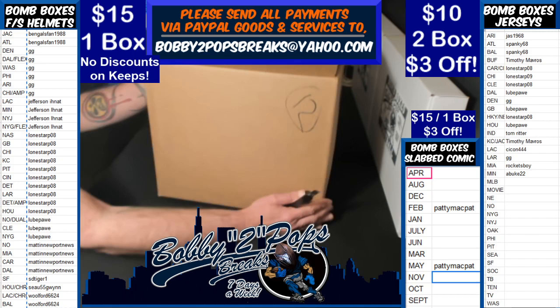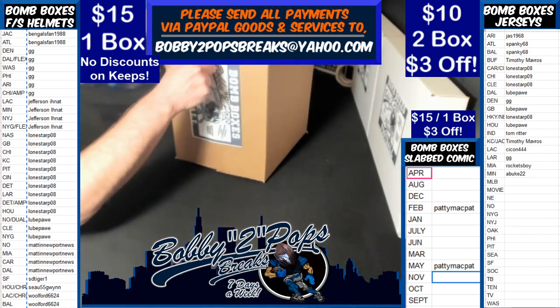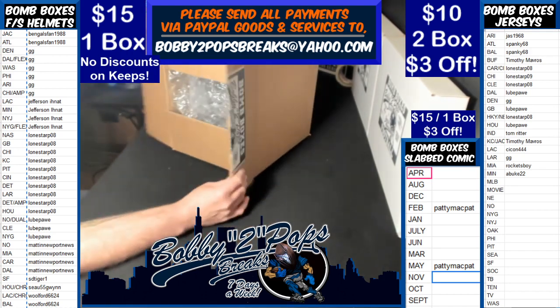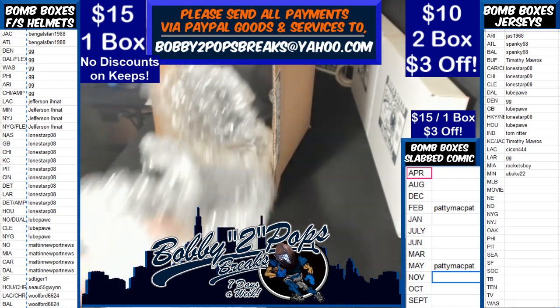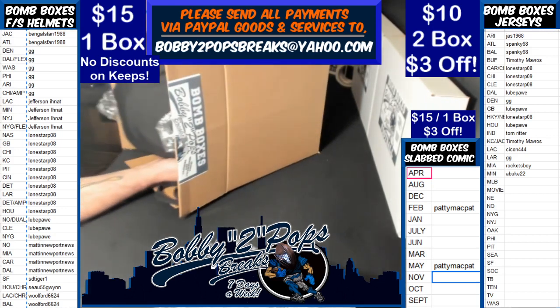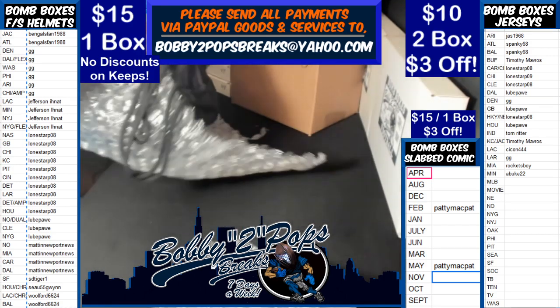We've got Box Number 12. Here we go, folks. Yikes, folks. Well, it's always a good one — that's what happens to me.